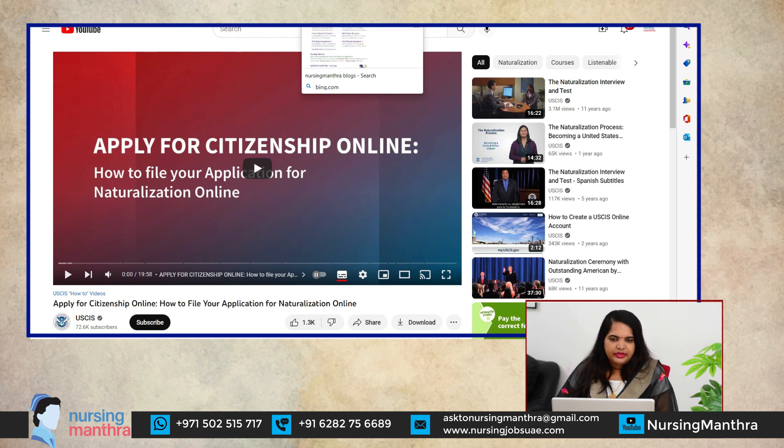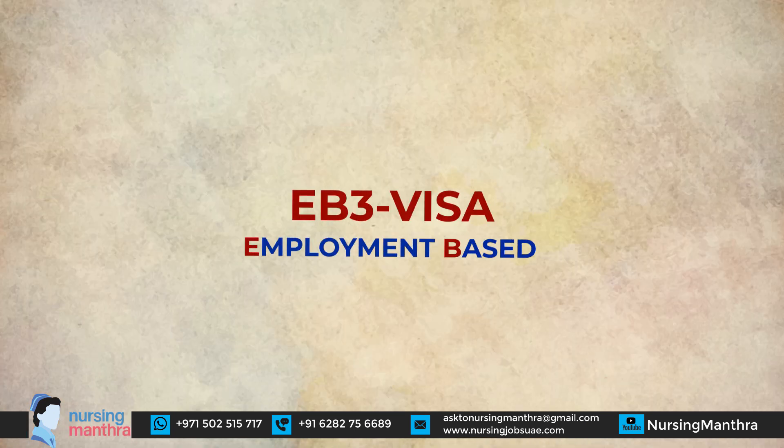For nurses, you apply under the Employment-Based Third Preference category, EB3, for permanent residence as a medical professional under skilled workers. This immigration process requires the help of your employer attorney. They will assist with completing and submitting the I-140 form — Immigrant Petition for Alien Workers. The filing cost for the I-140 form is 700 USD.